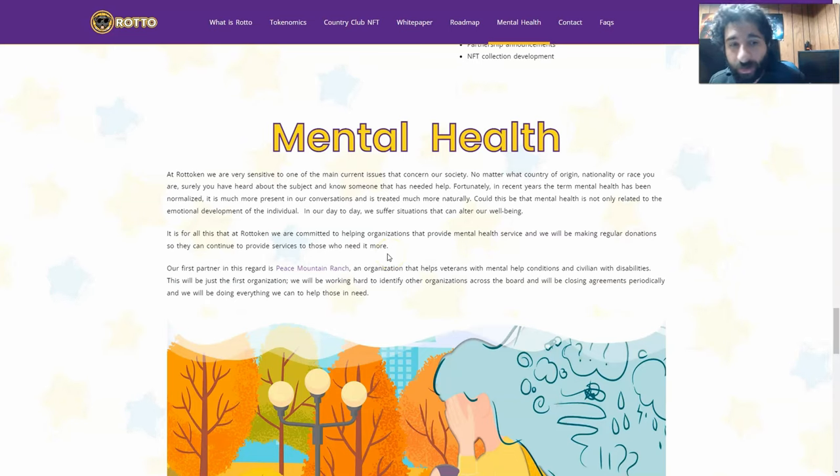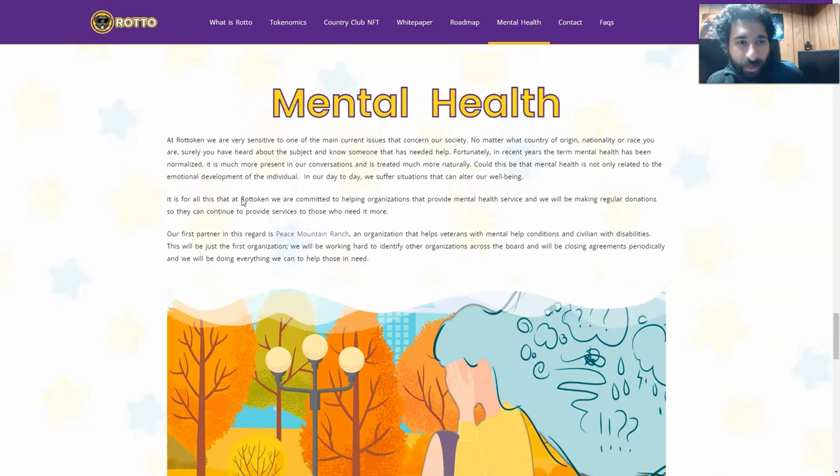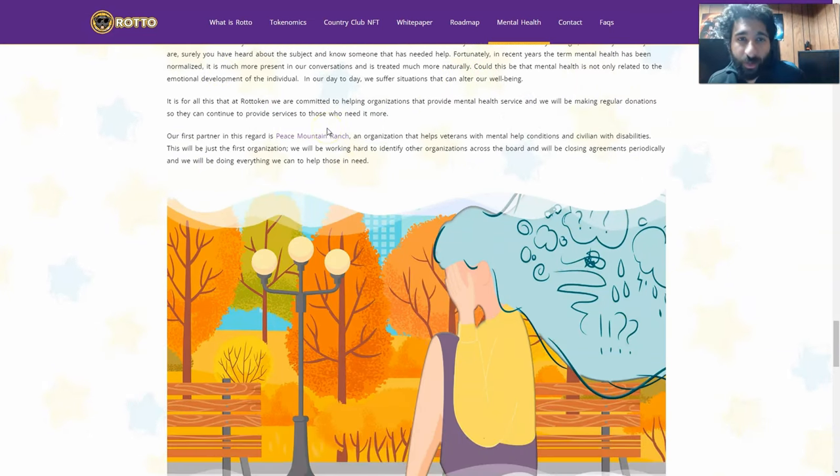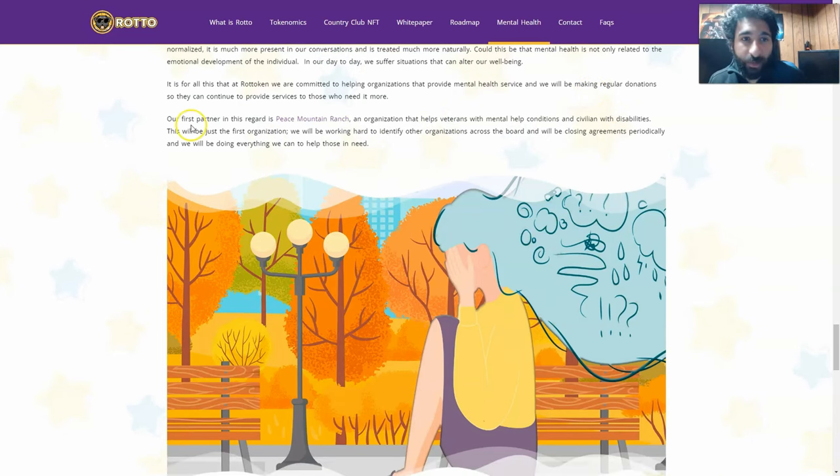It's a bigger picture — it's not just about tokens or cryptocurrency. They want to talk about mental health. It's a huge issue. We all deal with some kind of mental health challenge through our lives. We all know someone who needs help. Unfortunately, in recent years a lot of people have started to see what's going on. They're not just raising awareness — they're actually going to jump in and help people. It's something we all need to be aware of. Even if you may not be experiencing it, somebody else might be, and you should try and help them. They're committed to helping organizations that provide mental health services, and they make regular donations to them.